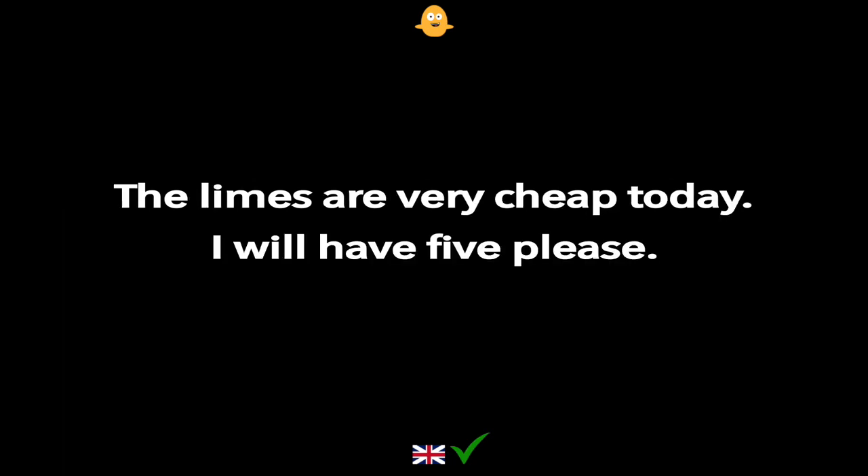The limes are very cheap today. I will have five please.